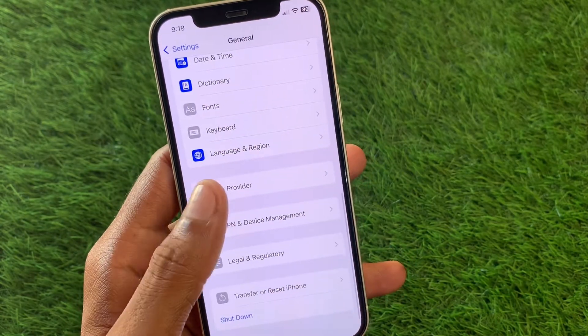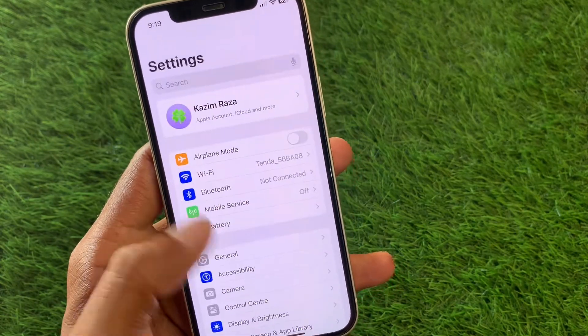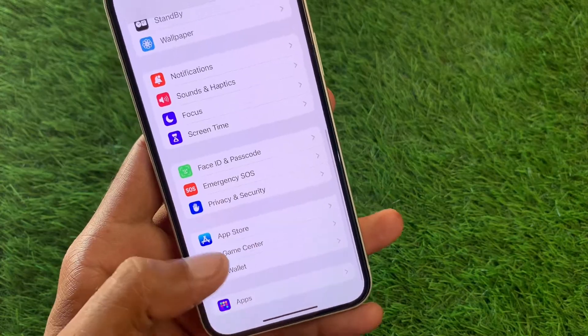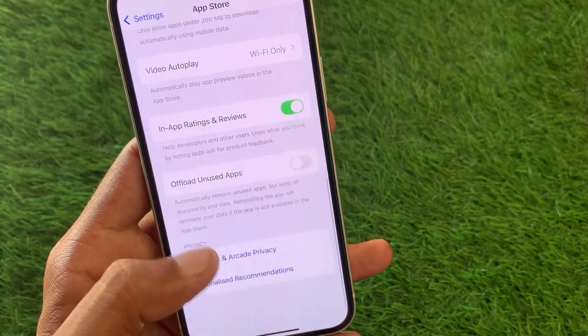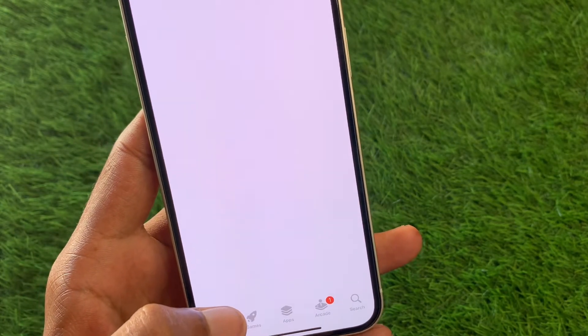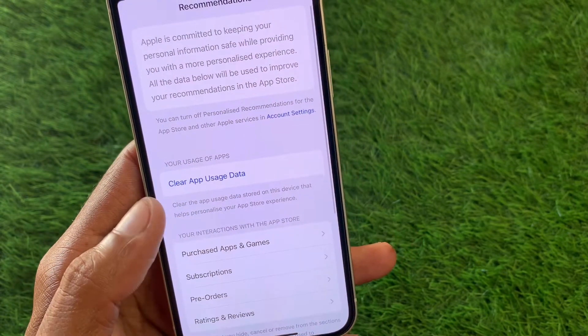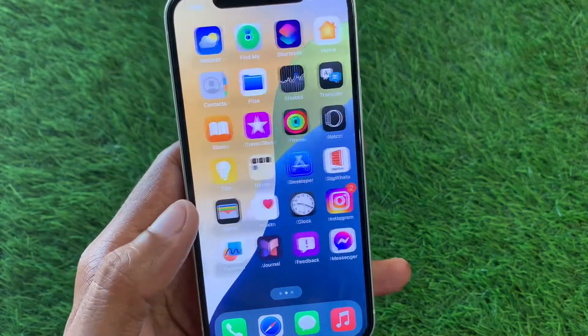If the problem is still not fixed, set your date and time to automatically. Then go back, scroll down, and you'll see the option for App Store — click on it. Scroll down and you'll see the option for Personalized Recommendations. Click on that tab, then click on 'Clear App Use Data' and confirm by clicking Clear.